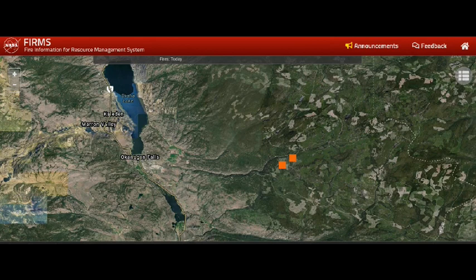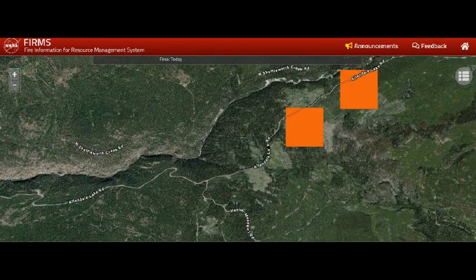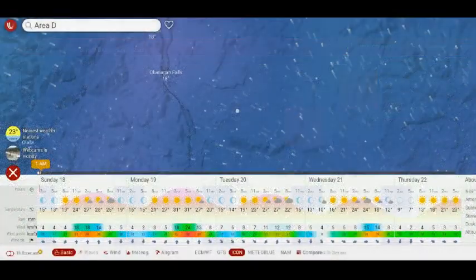Moving southward now, we're southeast of Skaha Lake, east of Okanagan Falls. Two new MODIS heat detections are going up the hillside towards the Okanagan Plateau — they're right at Allendale Lake Road, and this may be expansion to be aware of. We're looking at strong gusts coming in the peak heat of the day between two and three o'clock in the afternoon.